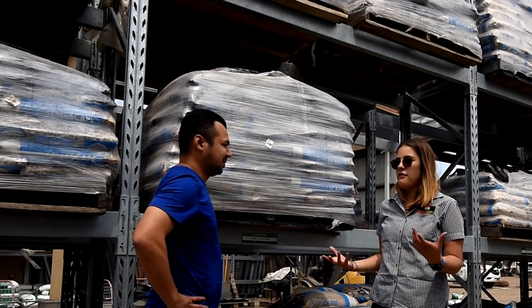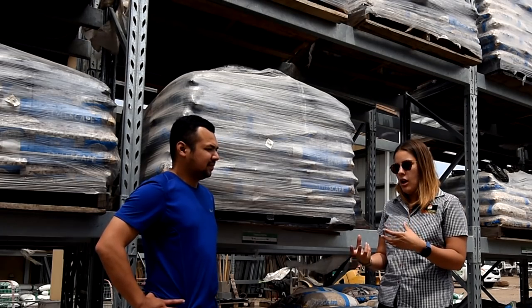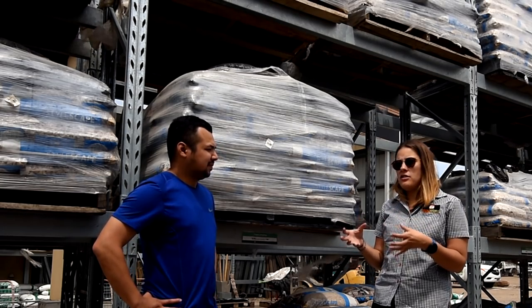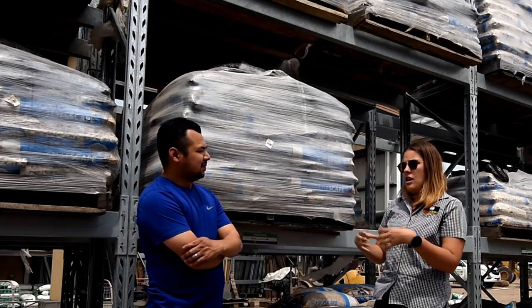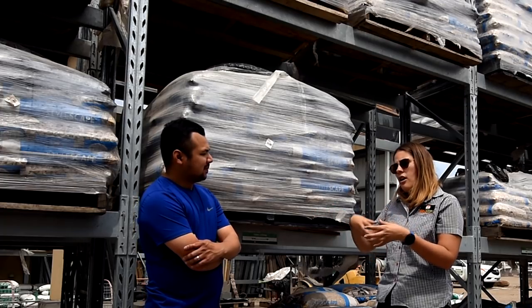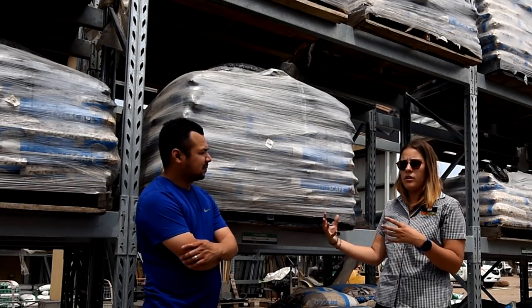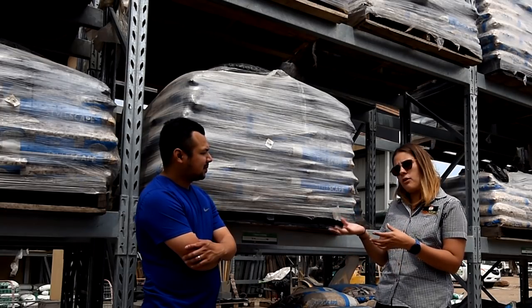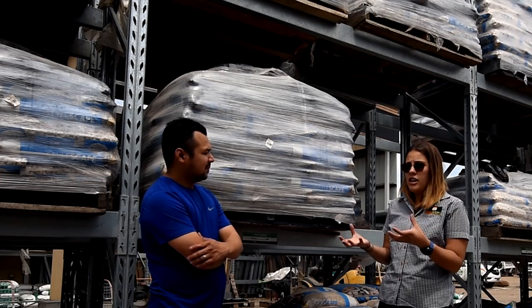What a lot of landscapers do is mix the 7mm drainage rock through the soil to improve drainage and make it a bit more lightweight. A lot of people do it when planting on a rooftop, for example — the soil can't be that dense up there. Mixing the 7mm drainage rock through the soil improves drainage and makes the product less heavy and dense.